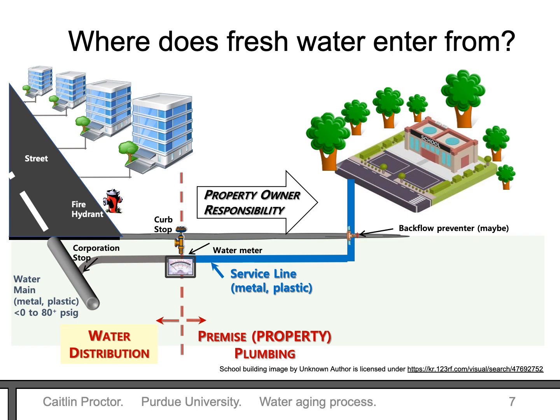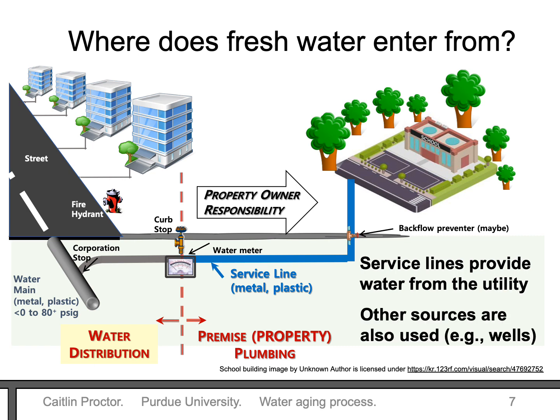Fresh water typically enters the building from a buried water distribution system under the street, where a water utility provides fresh water. A pipe called the service line connects the distribution network to the building. When it passes through the water meter, responsibility for pipes and water shifts from the utility to the building owner. Other sources like private wells can also provide water to a building, and there might be extra treatment on site involved.